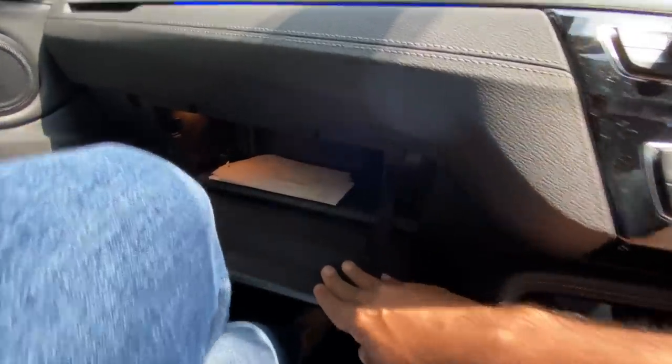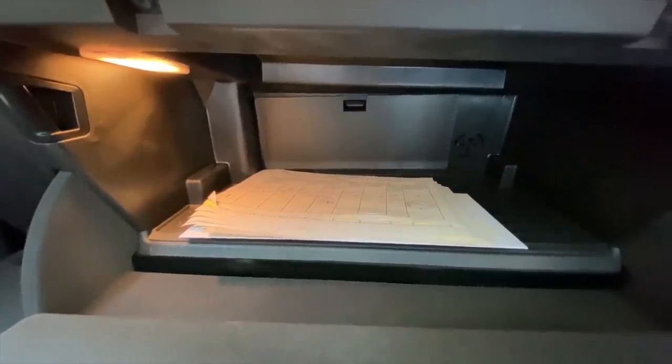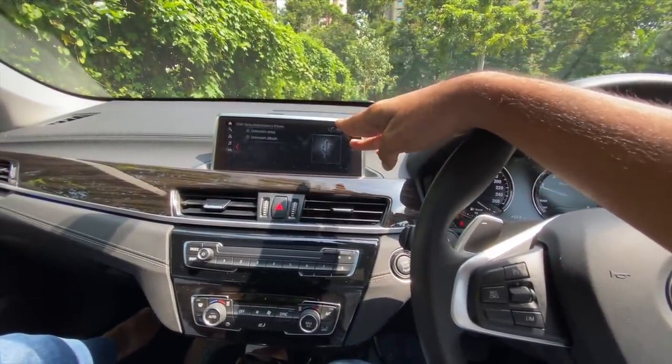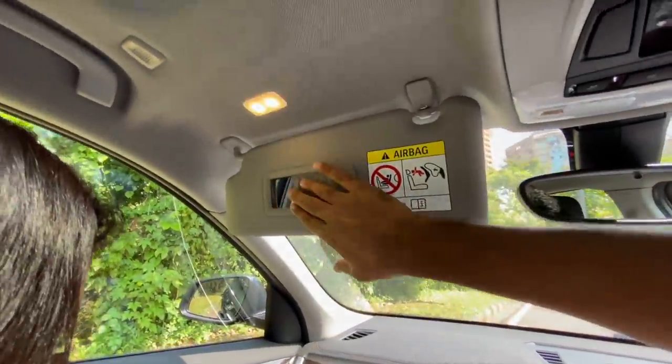The glove box is a decent size — actually big enough — but there is no cooling function, however there is a light inside. This screen appears quite small but it is actually 8.8 inches. There is auto-dimming inside rearview mirror along with a vanity mirror and light on both sides.